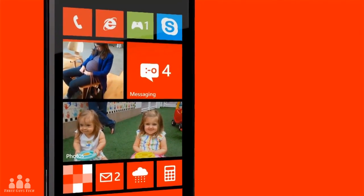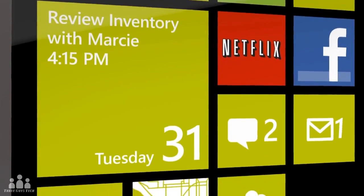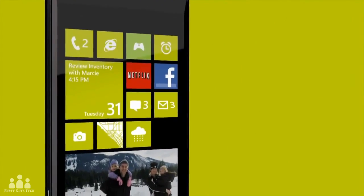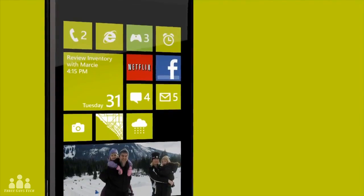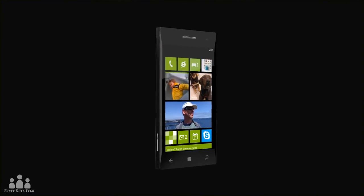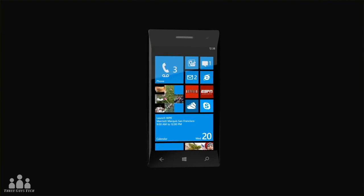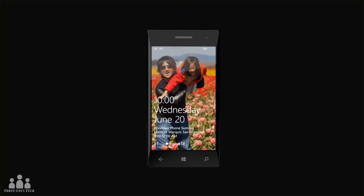For existing Windows Phone users who may feel left out, Microsoft is offering a Windows 7.8 update, which brings UI updates similar to Windows 8 and the new Windows Phone Start Screen. This update will give users the same live Tile experience seen on the new phones, although it is unknown exactly how much new functionality is to be expected.